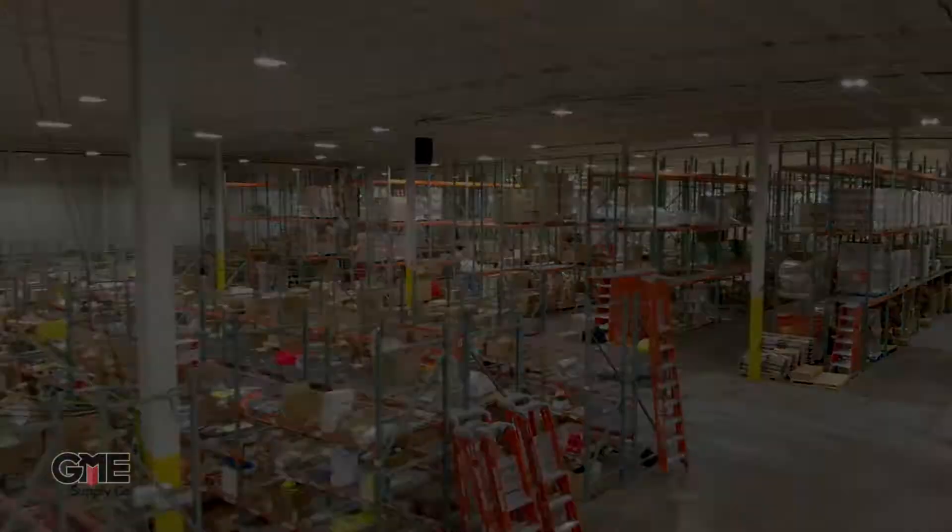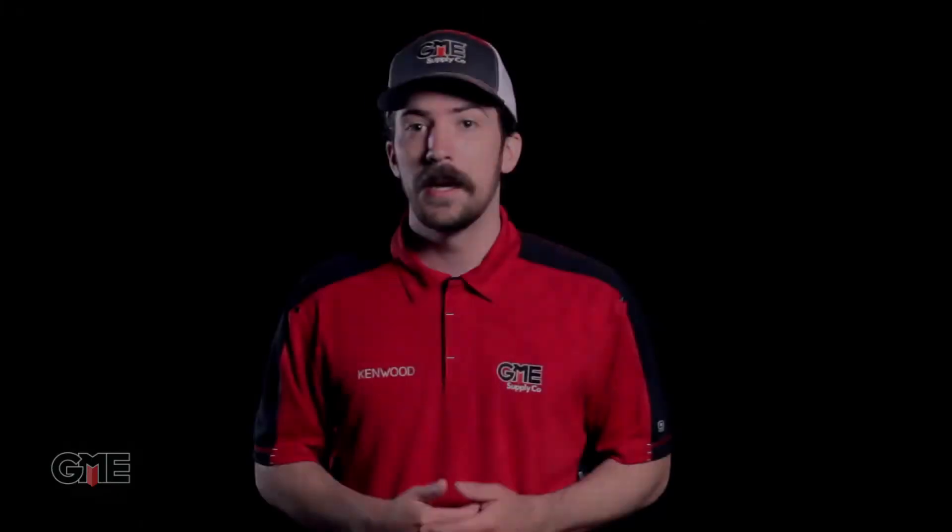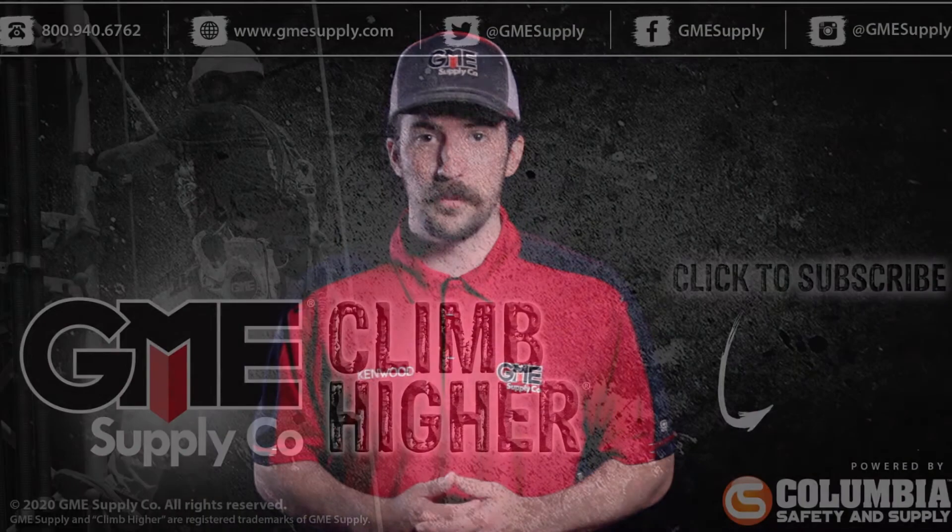We're not going to go into specific products or scenarios in this video because frankly there are infinite numbers of examples we could give, but that's exactly why our gear experts are trained the way they are. Give them a call, chat online, send an email, or stop by and visit us in person at one of our nationwide locations and let our team help you stay safe and productive.